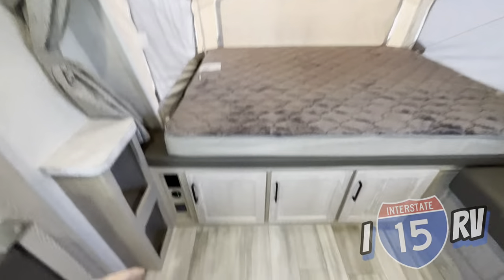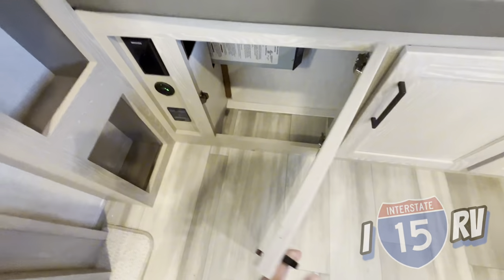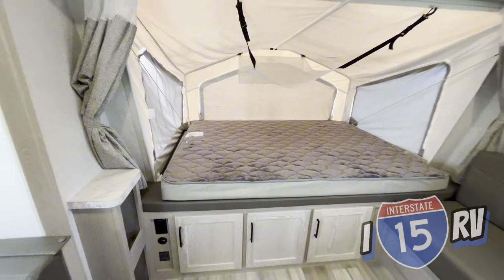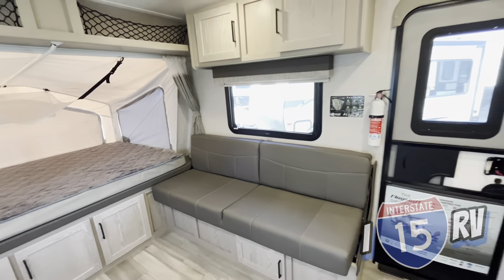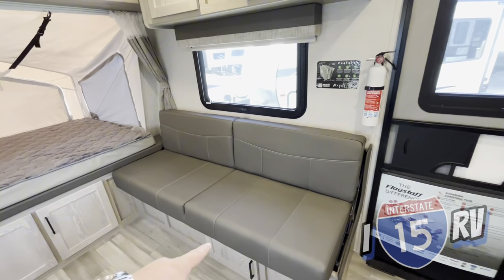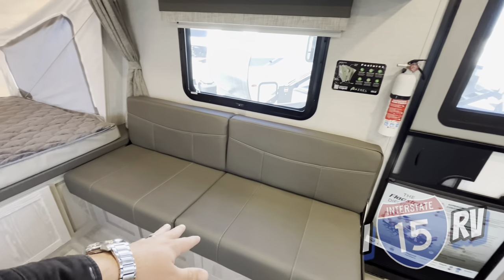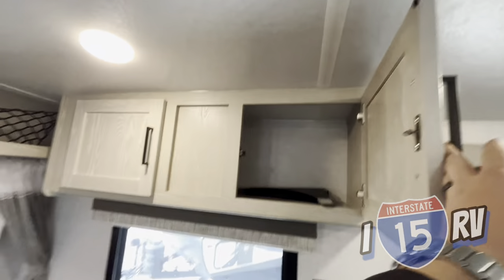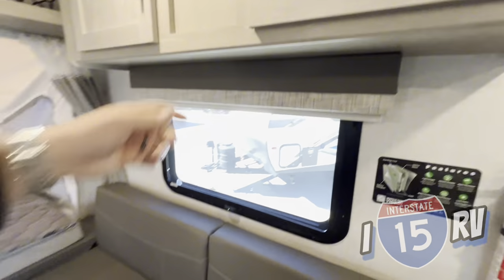You're going to get storage up here and more storage down below, a GFI and a USB port there. Next to that, you're going to have this futon — this jackknife couch — that will turn into a bed, so that's another sleeping space for you. And you have more storage above that.